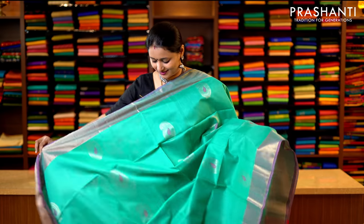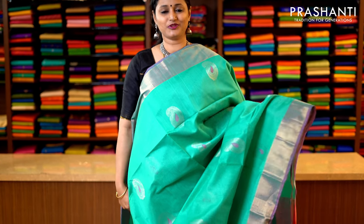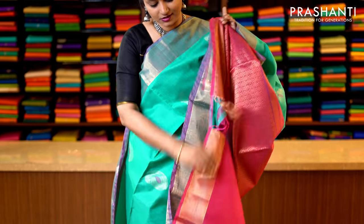Teal and pink — a very pretty colour with kadhi zari borders on either sides. The body has got paisley zari woven buttas running throughout the saree with a contrast pink pallu — that's the pallu — and this has got a plain pink blouse. Priced at 3950.